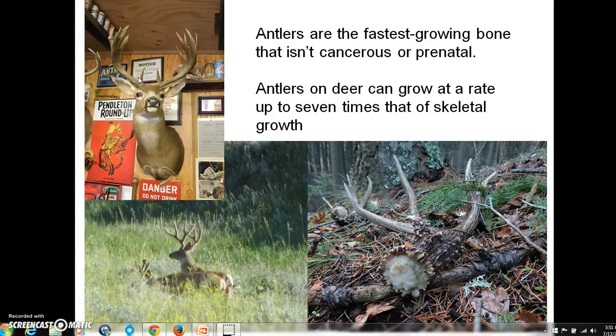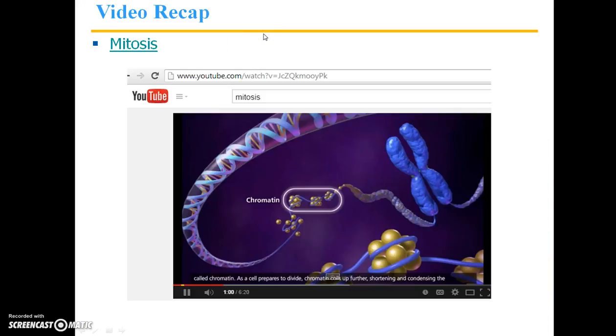This is a cool example of mitosis — very fast growth rate within these structures. There's also a cool video here, about six minutes long, that I'm not going to go through now, but you can go into the PowerPoint file and watch it. It's just a supplementary overview of mitosis.